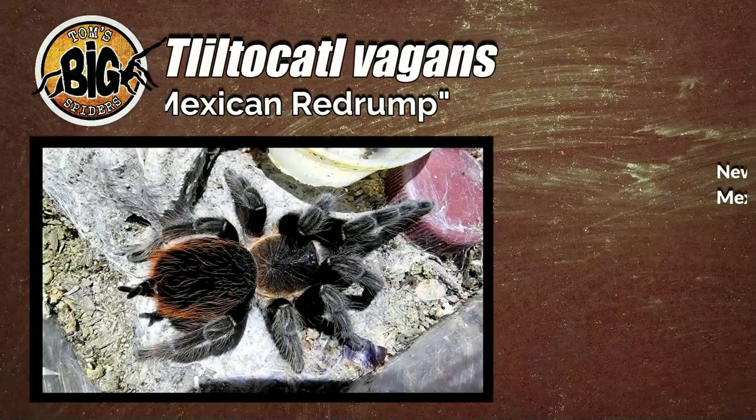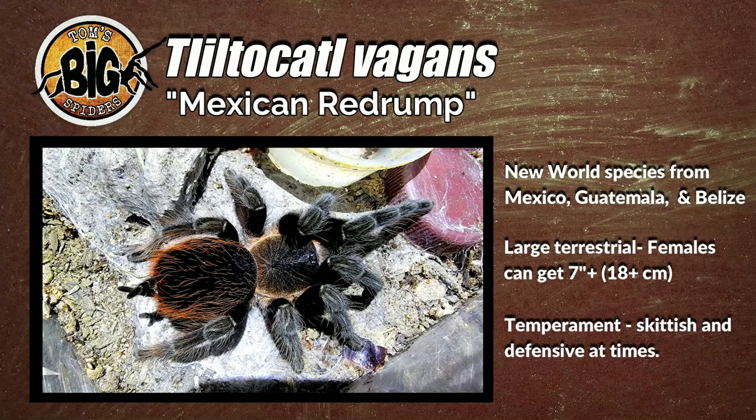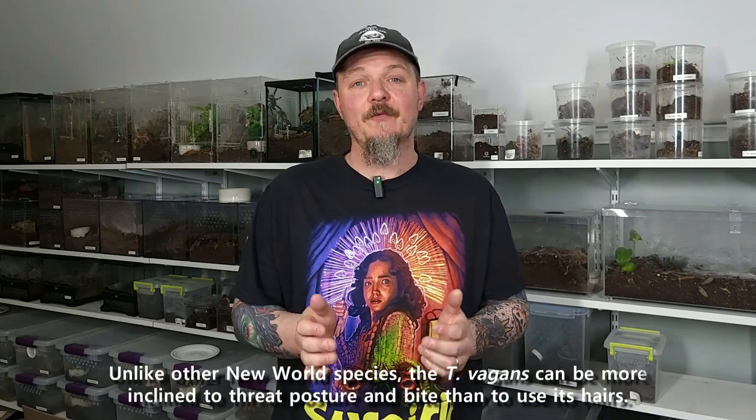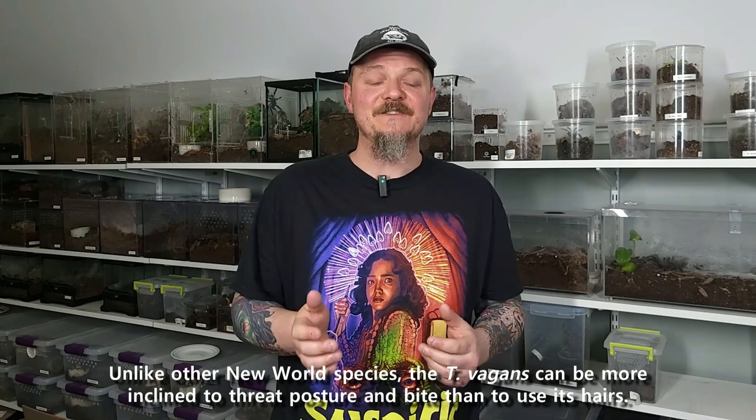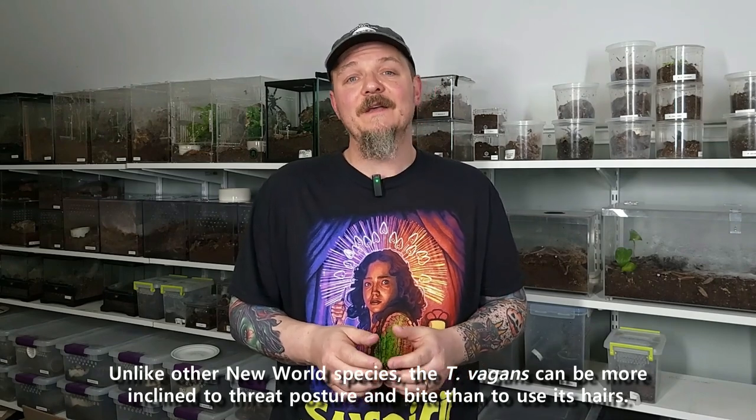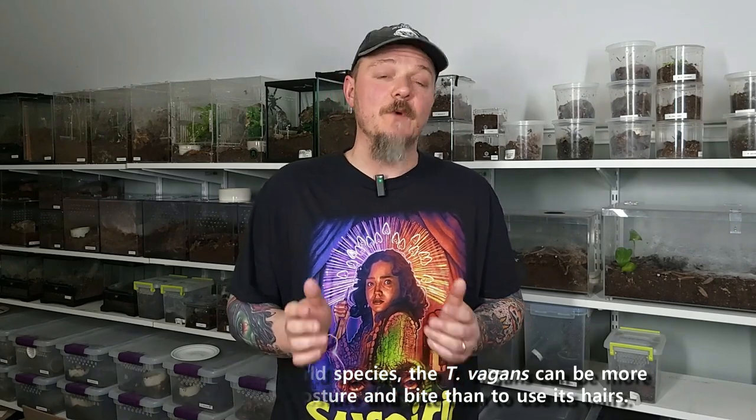T. vagans is a new world species found in Mexico, Guatemala, and Belize. There's also a population of them in a citrus grove in Florida that were not native — somebody probably released one that was gravid. It's a large terrestrial species, but it'll also do some burrowing. Females reach around six inches. Temperament-wise, they are kind of skittish, they can kick hairs, and some folks have gotten threat postures. They also have excellent feeding responses, and I think that's where their kind of nasty reputation came from. But they're not as bad as most people are saying — at least most of them aren't. Temperament can vary from specimen to specimen.